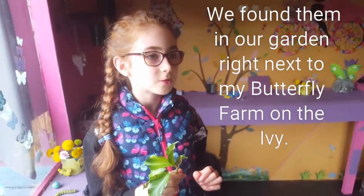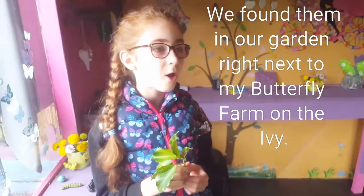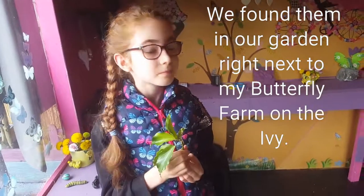We found it in our garden right next to the butterfly farm on the ivy. That's it for now. Bye!